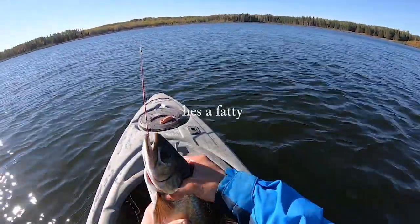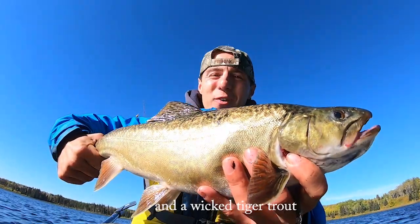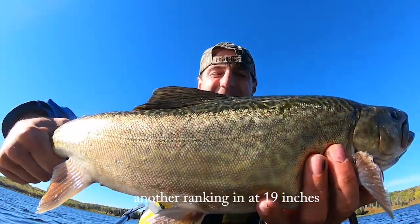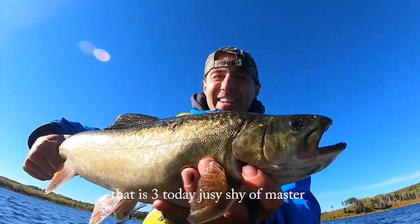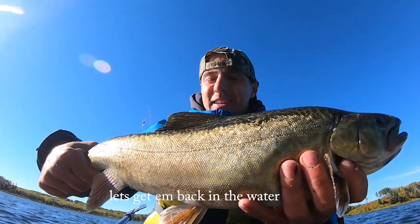He's a fatty - that is awesome! First cast in back from lunch and a wicked tiger trout, another one ranking in at 19 inches. That is three today, just shy of master. This is ridiculous, this is so epic - let's get him back.